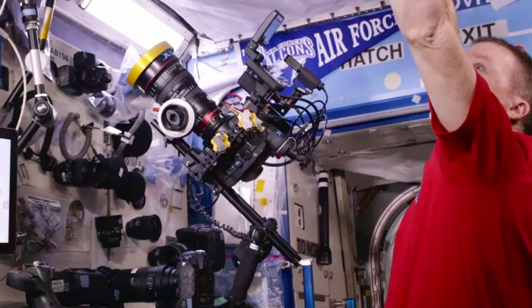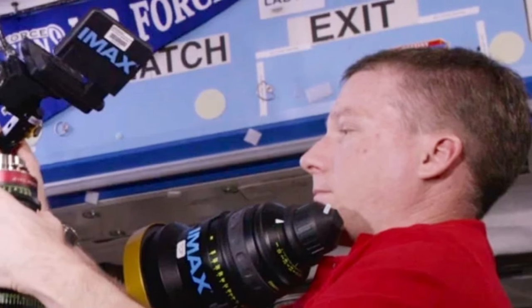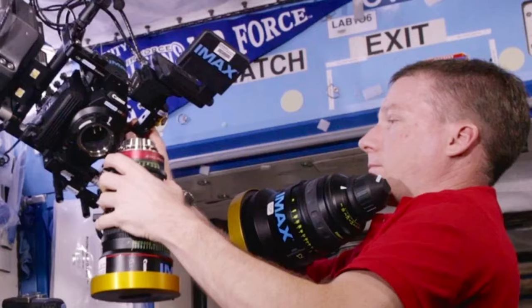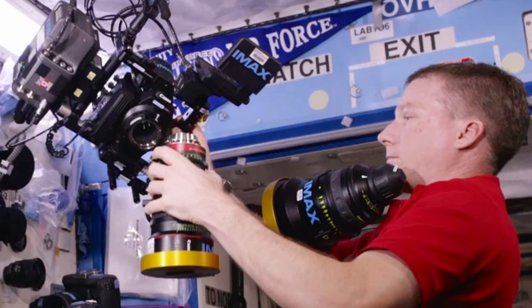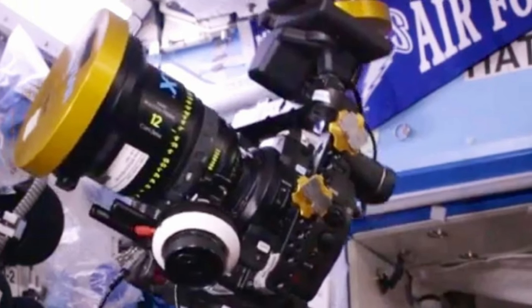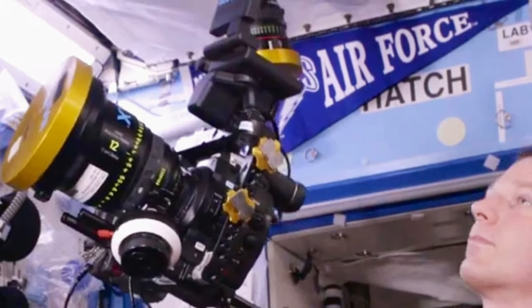The video demonstrates Astronaut Terry Virts doing a lens change on the IMAX Canon C500 camera while filming the project. Notice that Niehaus defines the camera as an IMAX Canon C500. The IMAX logo is marked even on the cinema lenses. When thinking about it, the C500 might be the first IMAX digital certified camera. Do you agree?